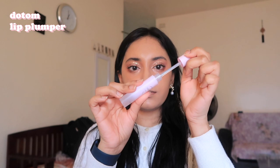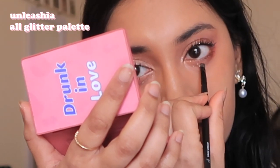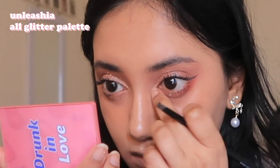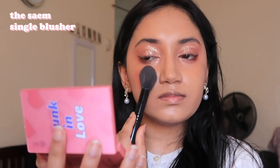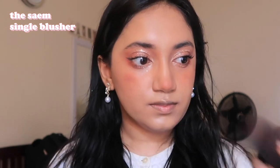I'm applying this lip plumper to my lips now and letting it sit and work. I'm putting more glitter under my eyes. Finally, I'm going in with the same blush I was using before, but this time putting it on my cheeks. Recently I've been putting blush in the center of my cheek and drawing it across a horizontal line, and then also putting it on the tip of my nose and dragging it out along that region too.